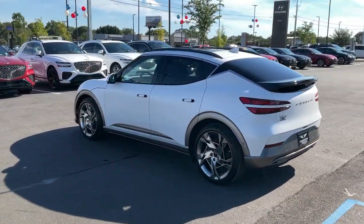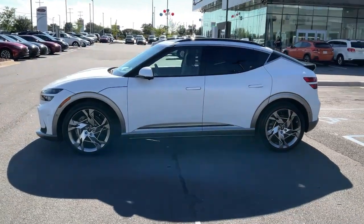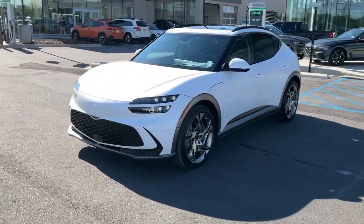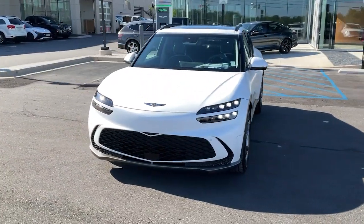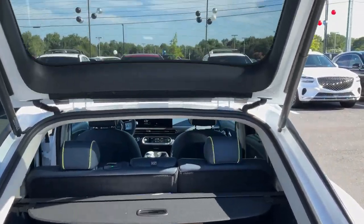These are just some of the great options this vehicle comes with: heated steering wheel, Apple CarPlay and/or Android Auto, head-up display, heated and/or cooled front seats, heated driver's seat, navigation system, keyless entry, heated mirrors, satellite radio, and power lift gate.